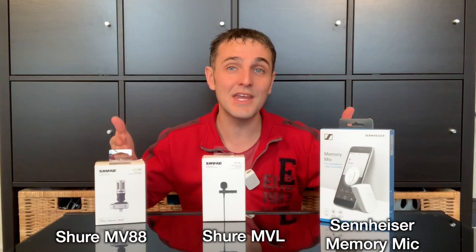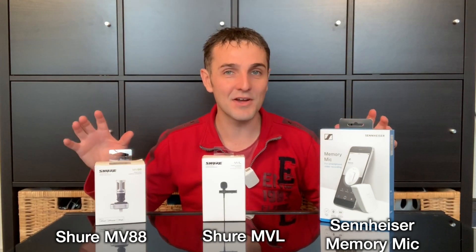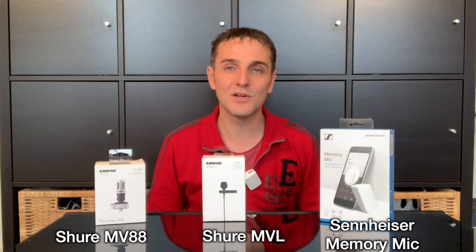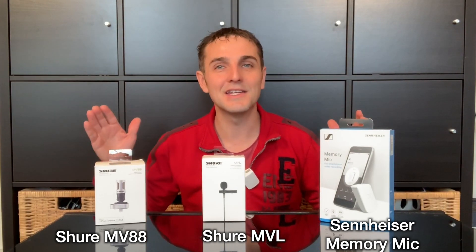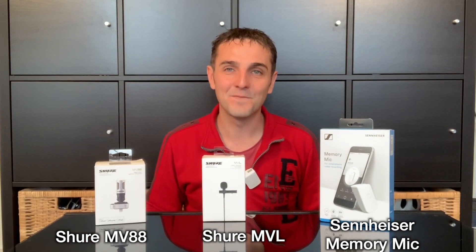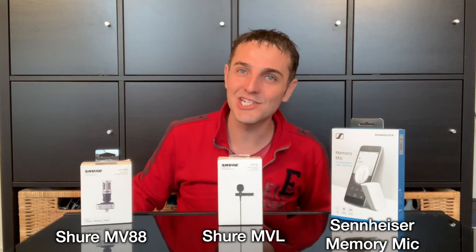I'm going to test these three microphones at three different locations in different scenarios. On screen I'll be showing you which microphone I'm using so you'll be able to hear which one is best in each scenario. Alright, let's get out there and test at location number one.